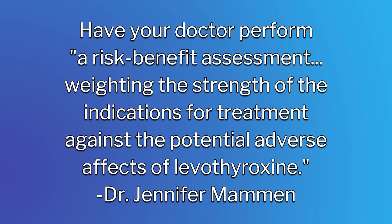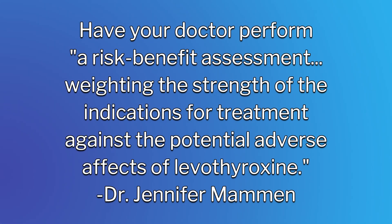Third, there are lifestyle interventions that may be able to help, and it's worth experimenting with a holistic approach before committing to levothyroxine. Jennifer Mammon, a medical doctor and PhD who works as an associate professor of endocrinology at Johns Hopkins and co-authored the recent research, advises adults taking levothyroxine or Synthroid that they should have their doctor perform a risk-benefit assessment, weighing the strengths of the indications for treatment against the potential adverse effects of levothyroxine.